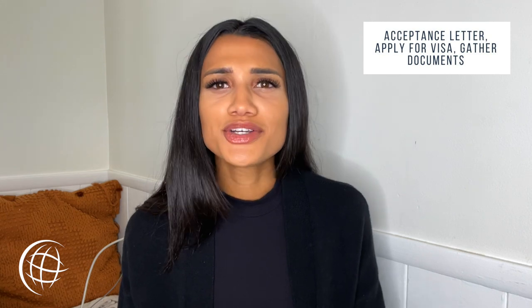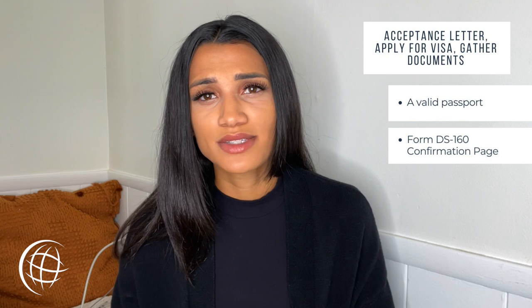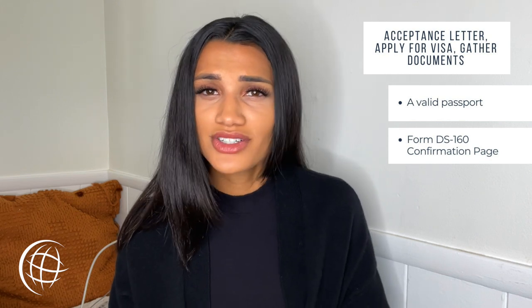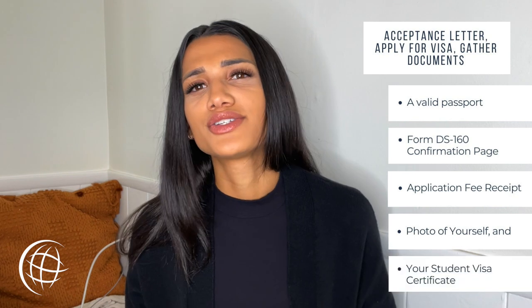Next, apply for your U.S. student visa. We encourage students to start this process around 10 months before moving to the United States, as the visa application can take anywhere from three weeks to eight months to process, as all cases are different and unique. After applying for the study visa, you will need to attend an immigration interview. There are a few documents you should bring with you to this interview, including a valid passport, your form DS-160 confirmation page, an application fee receipt, a photo of yourself, and your student visa certificate.